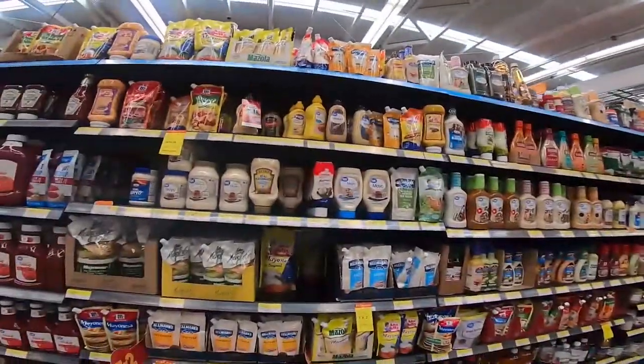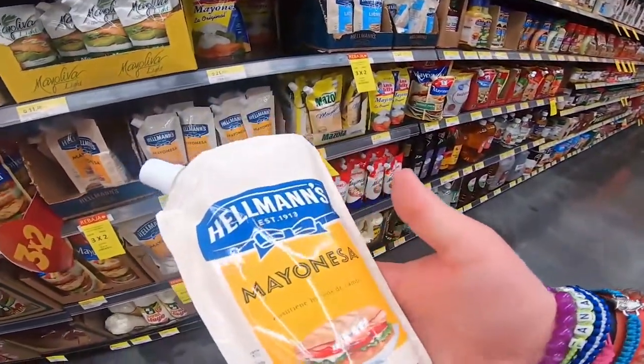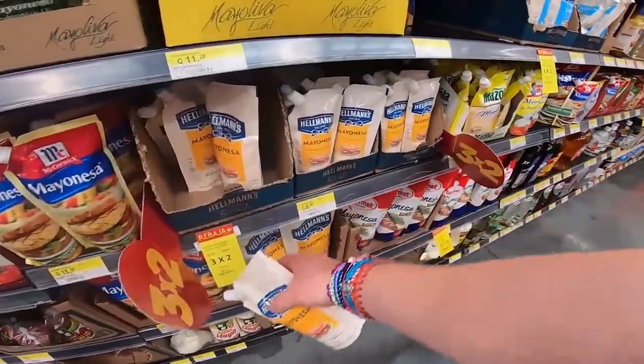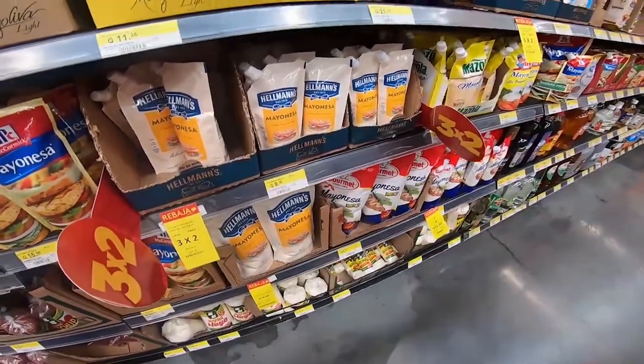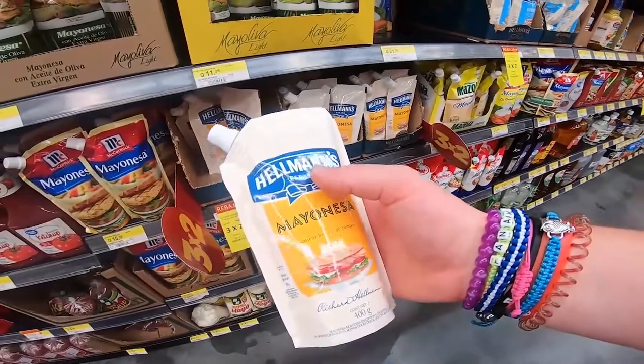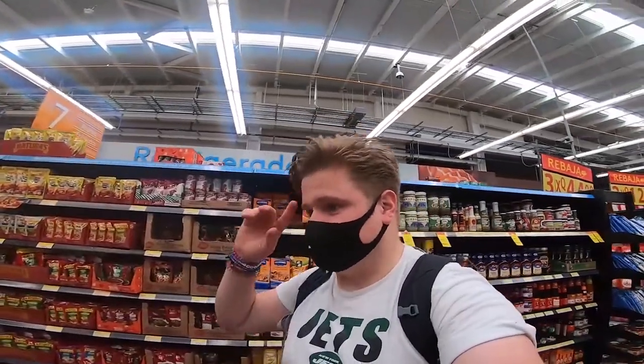Same with the mayonnaise. Here we've got Hellmann's mayonnaise in a pouch rather than a jar or bottle like at home. It's three for two, and it's only 95p for 400 grams. So you get 1.2 kilograms for essentially £2 — the value is just unmatched. Even accounting for the offer, that's incredible value compared to what we're used to at home.